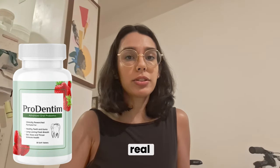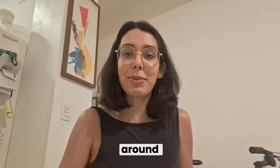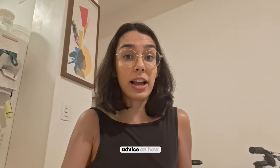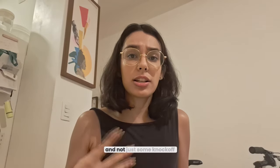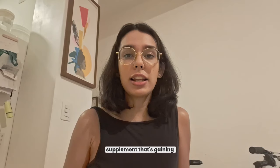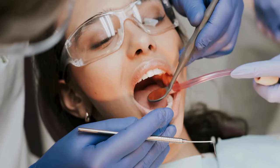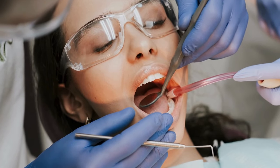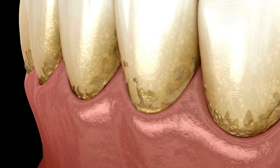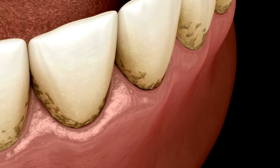Prodentim has been making a real difference for a lot of people, but before you rush to buy it, stick around because I've got some important advice on how to make sure you guys are getting the real deal and not just some knockoff. Prodentim is an all-natural supplement that's gaining attention for its ability to tackle common oral health issues — whether it's bad breath, yellow teeth, gum problems, or sensitivity. People from all over are using it to address these concerns without spending tons of money at the dentist.